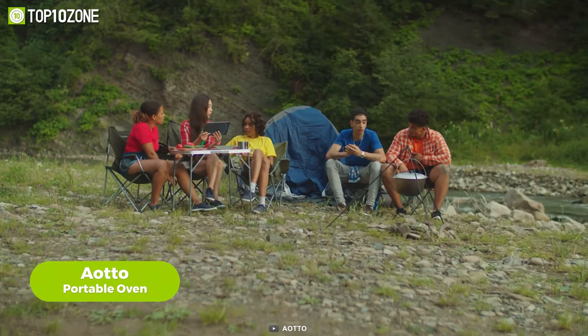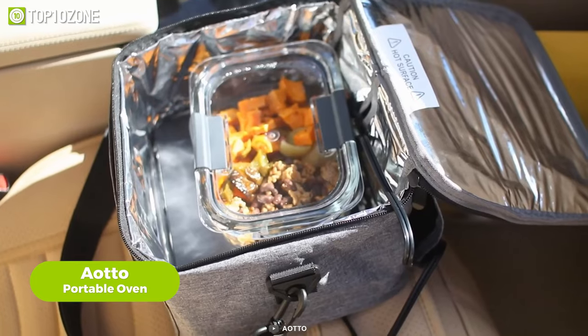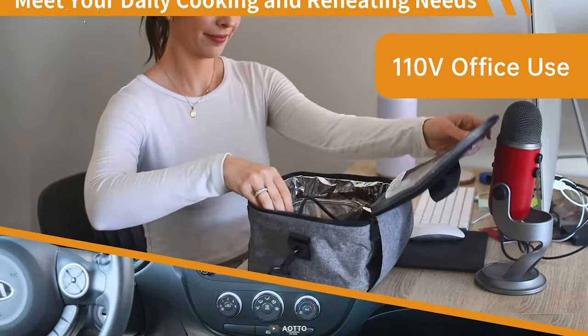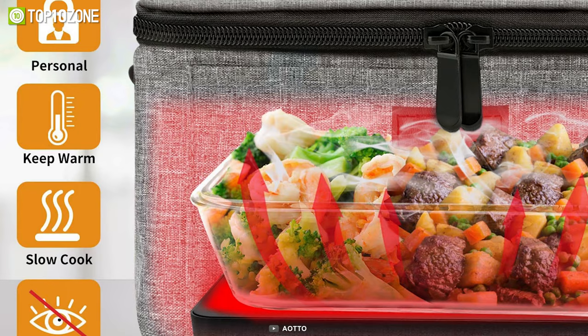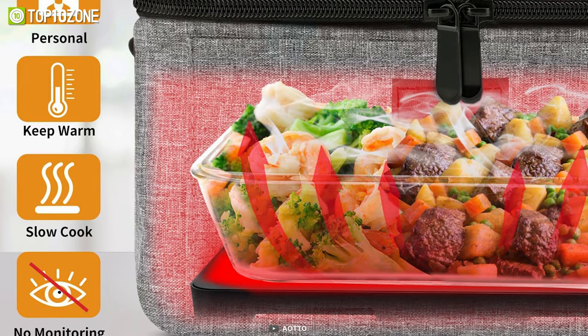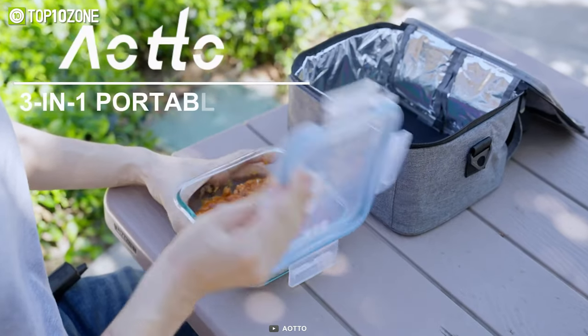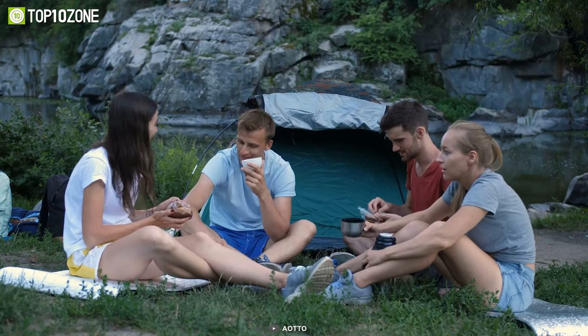Tired of settling for cold sandwiches and packaged snacks during your car camping adventures? Then be sure to check out the Auto Portable Oven, a three-in-one multi-use food warmer designed to revolutionize your car camping dining experience. One of its key features is its ability to heat your food quickly and efficiently without drying it out — say goodbye to soggy leftovers or rubbery reheats.